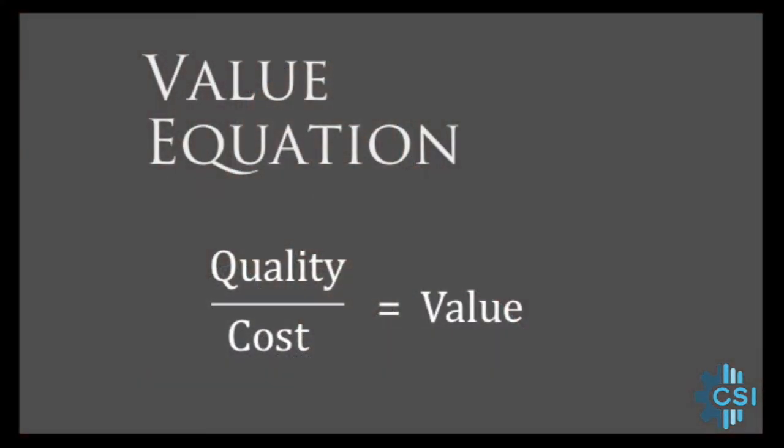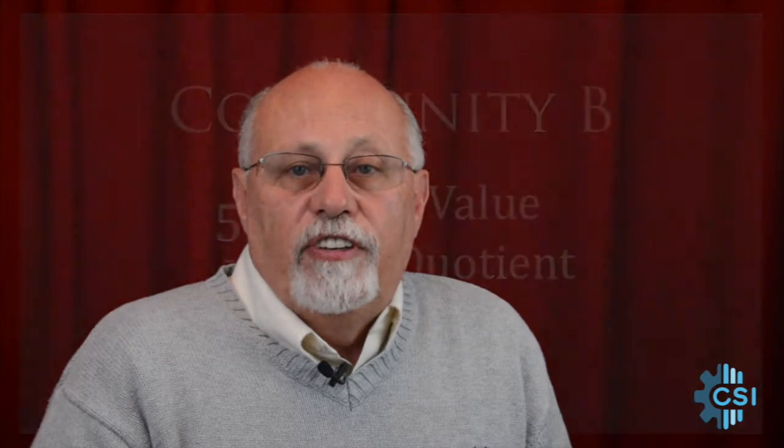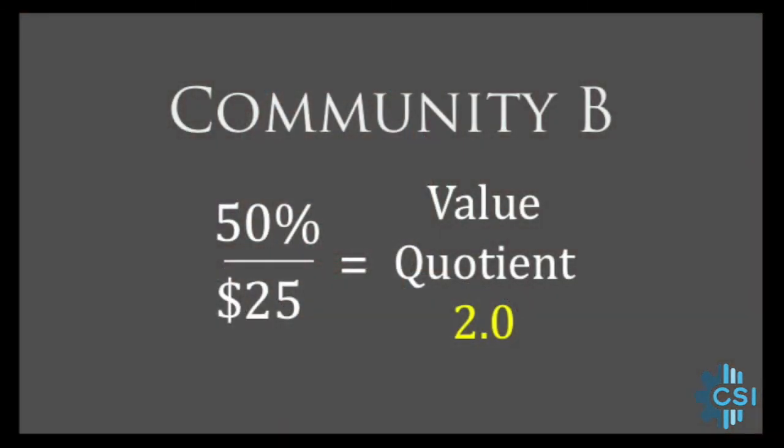To quantify the calculation of value, we use the value equation. The quality parameter is placed in the numerator — the survival rate as a percentage — and the cost parameter is placed in the denominator — the annual cost per capita in dollars. That gives us 50 over 50, which gives us a value quotient of 1.0. In the other community, they also have the 50% survival rate, but they operate more efficiently with a cost per capita for their EMS system of only $25. With 50 in the numerator and 25 in the denominator, we get a value quotient that's doubled at 2.0.